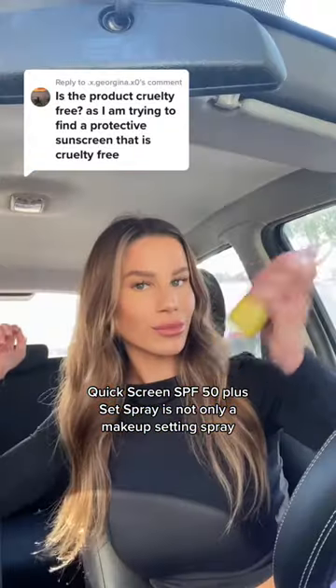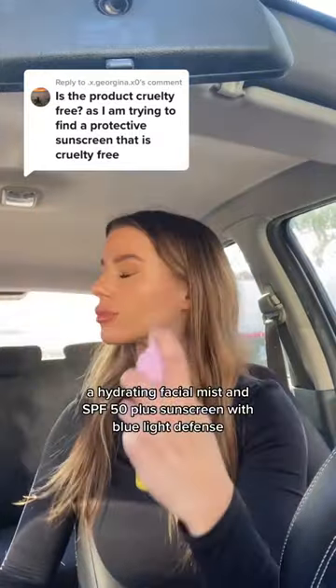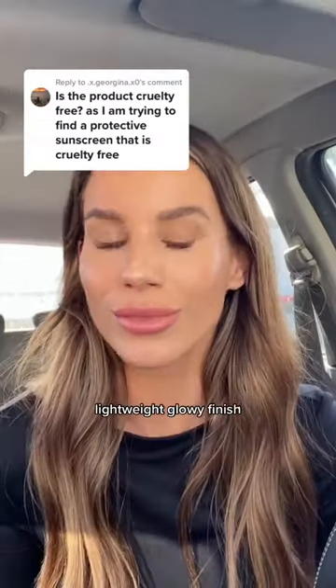Quickscreen SPR 50 Plus Set Spray is not only a makeup setting spray, a hydrating facial mist, and an SPF 50 Plus sunscreen with blue light defense, but it's also vegan and cruelty free. It also contains high quality antioxidants and leaves you with a beautiful lightweight glowy finish.